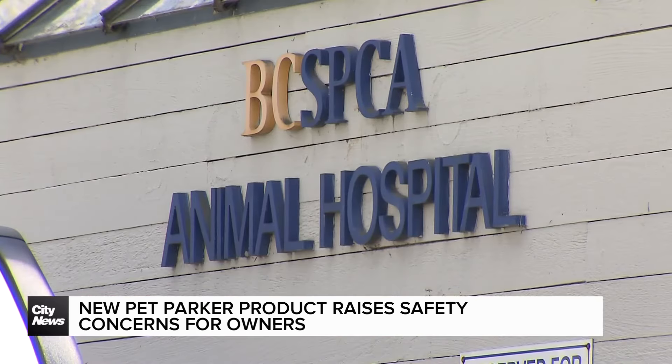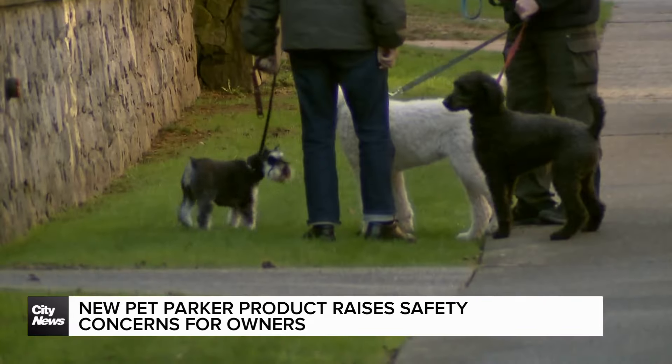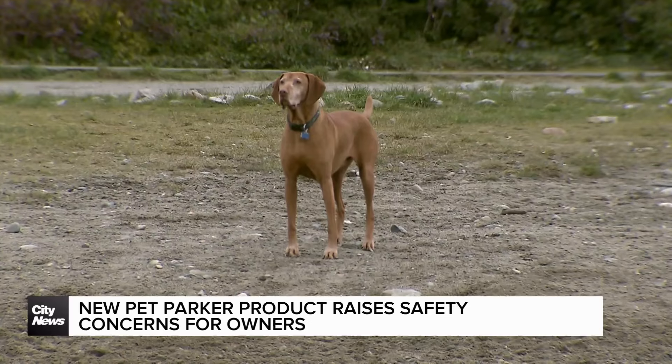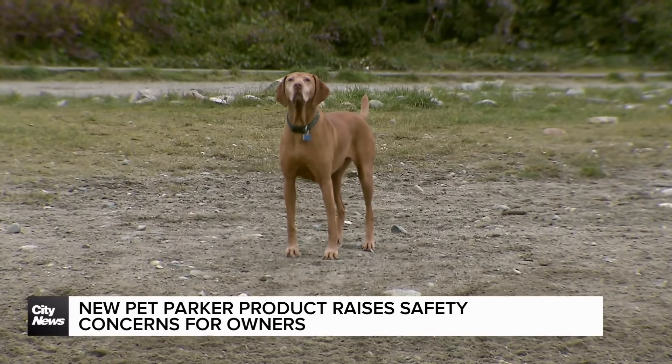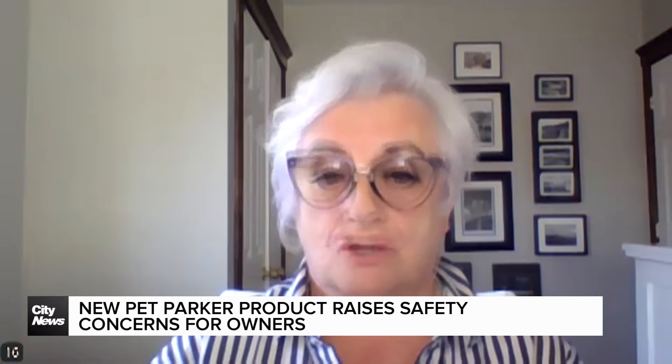The BC SPCA recommends that if you are heading out to run errands, pets should be left at home where the temperature is more controlled. There's more space and shade and they have easy access to fresh water. If you tie them up outside, someone can steal them. If you leave them in a car, someone can steal them. So take them into the store — and if you can't take them into the store, avoid shopping.